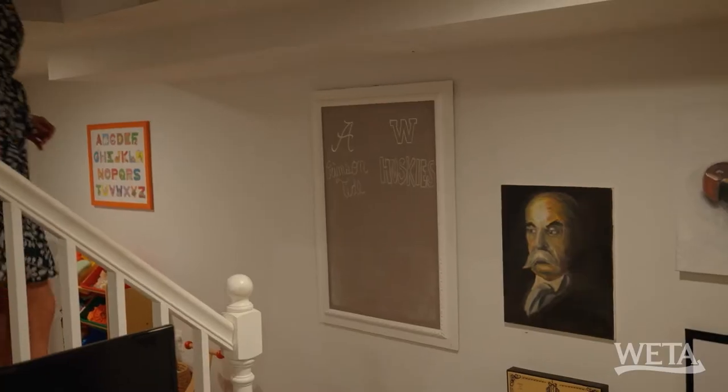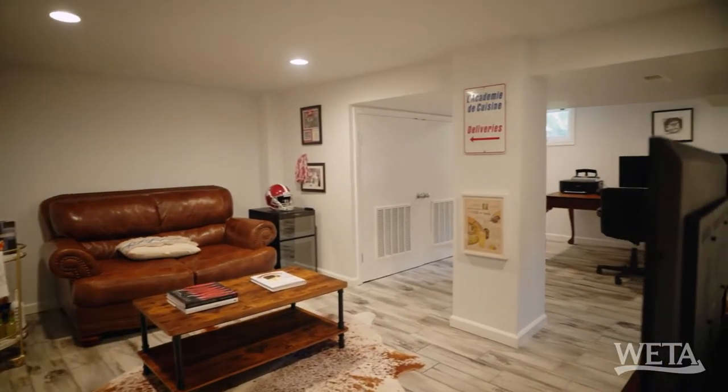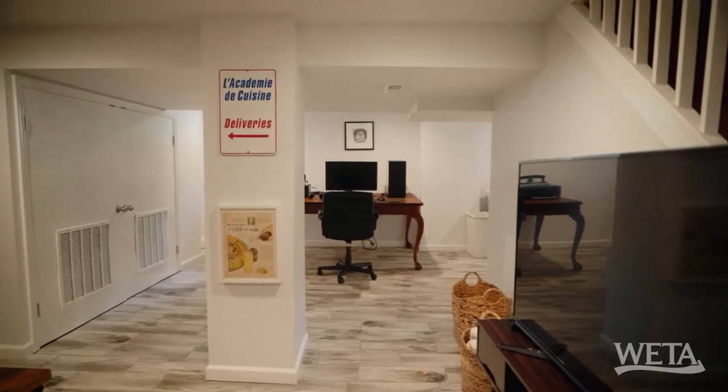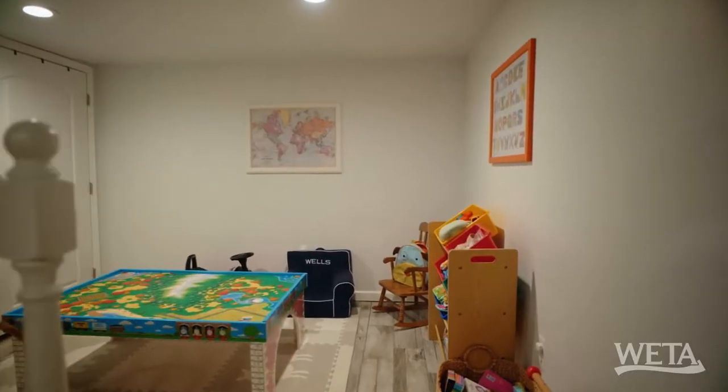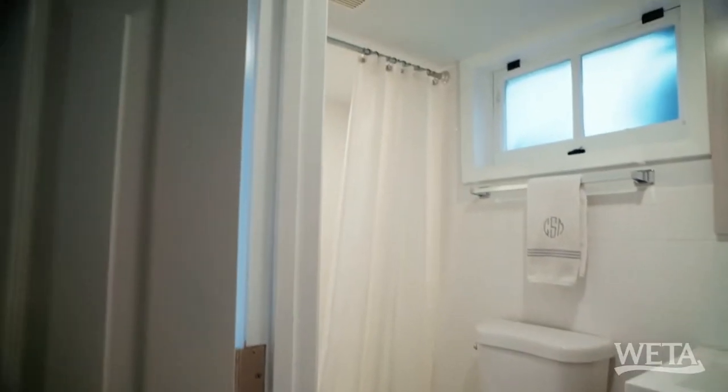Downstairs we go. This is nicely finished. These are the spaces you can use really for whatever you want — they are a family room, office. Lots of space. And then over here — cute little playroom. And it looks like a full bathroom. Another one! They packed a lot into this little house.